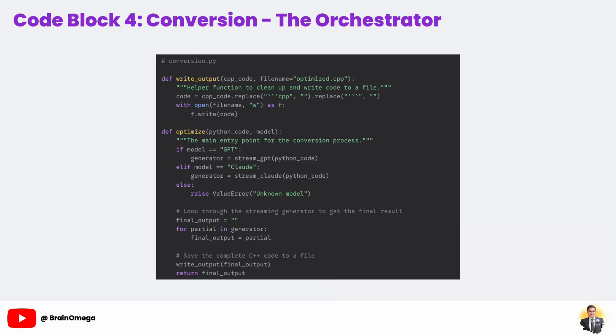Once the loop is done, we have the complete C++ code. We pass this to our write_output helper function, which does a little bit of text cleaning to remove any markdown formatting the AI might have added, then saves the final clean code to a file named optimized.cpp. Finally, it returns the complete code, which Gradio will then display in the output text box in our UI.